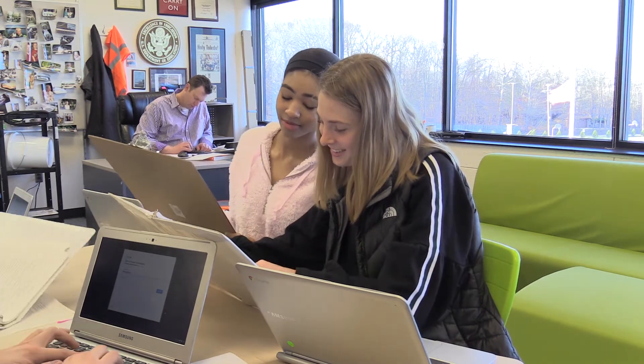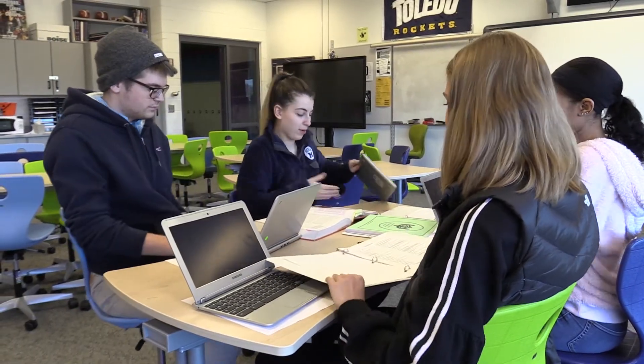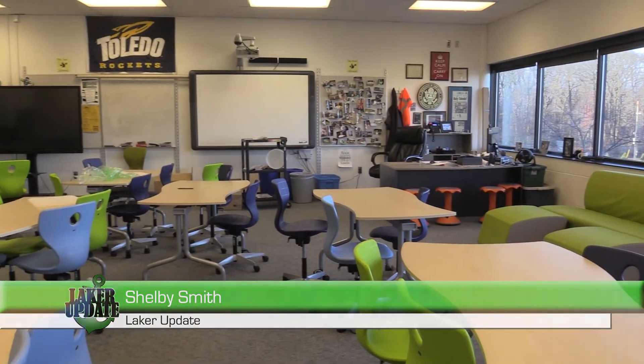Mr. Avery hopes that this new furniture will create a collaborative learning environment. The idea is that it's going to put students in a position to collaborate with one another, because the workforce today needs them to be problem solvers and able to work together. This is a tool that will hopefully help create collaborative learning more easily. While it may seem like an impediment to the old way of learning, the challenge for teachers and students is to change the way they look at school as more of a group effort than an individual effort. This is Shelby Smith reporting for Laker Update.